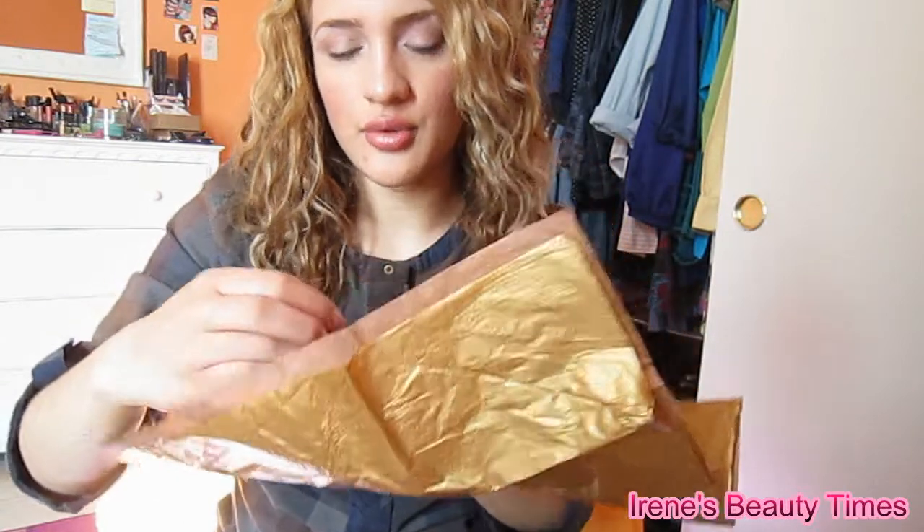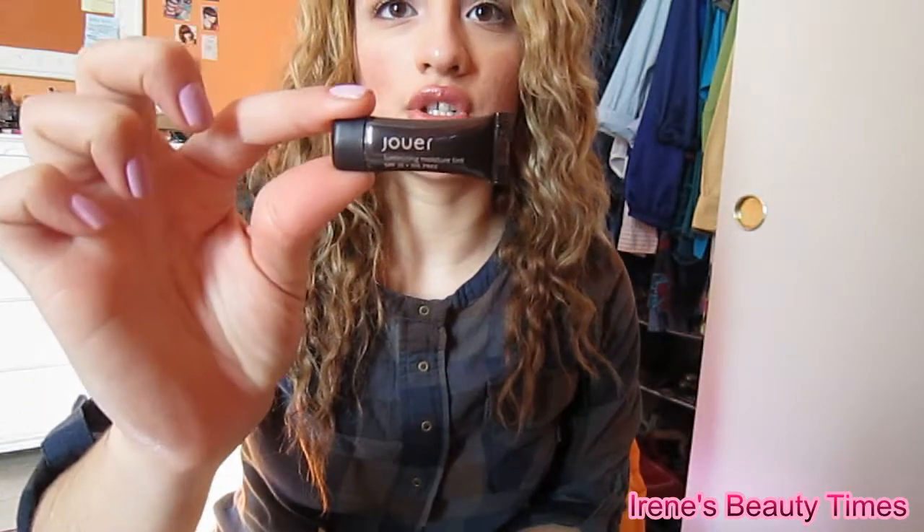So I got the Jouer Luminizing Moisture Tint, which is extremely tiny. Look at how small it is!